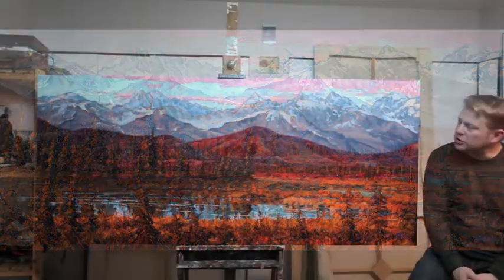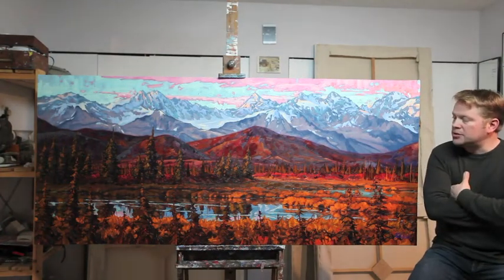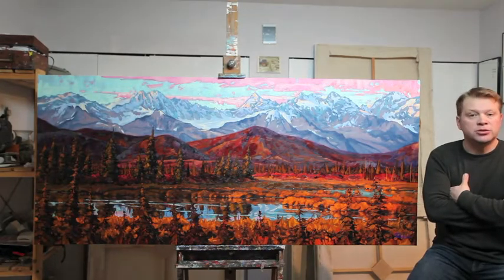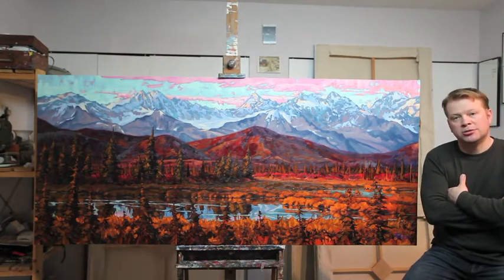Hello! I would like to present my new creation out of my studio. This is a recent painting, 6 feet by 72 inches, representing the Denali Range in Central Alaska.